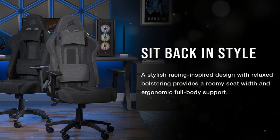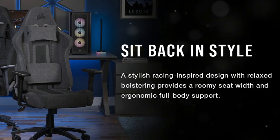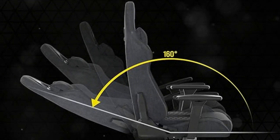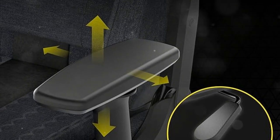Part of the Corsair Relaxed Series, this chair offers wider seating and plush contact points. You can lean back or recline without sacrificing support. The detachable lumbar pillow helps maintain a healthy posture during epic gaming marathons, and the memory foam neck pillow adds extra comfort for your noggin.